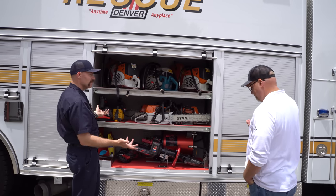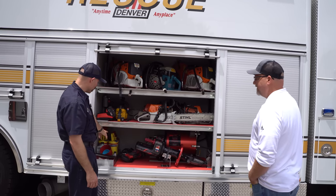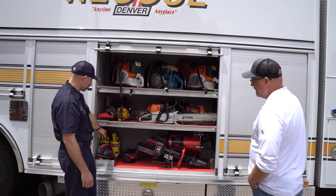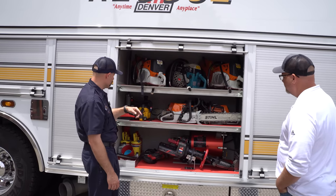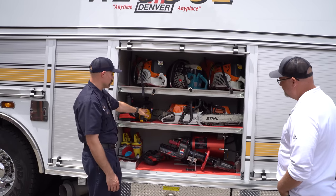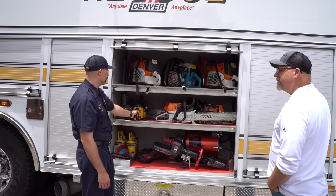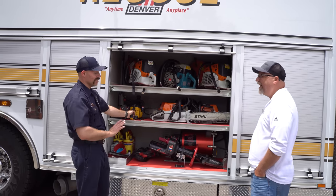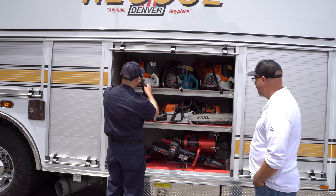The saw compartment is pretty self-explanatory: spare fuel for all gas-powered tools including the saws, electric bandsaw, the combi tool, batteries. This battery-powered circular saw is typically my tool on a fire that I bring up — kind of a mini K-12. It is a phenomenal tool. And then just our gas-powered rotaries.